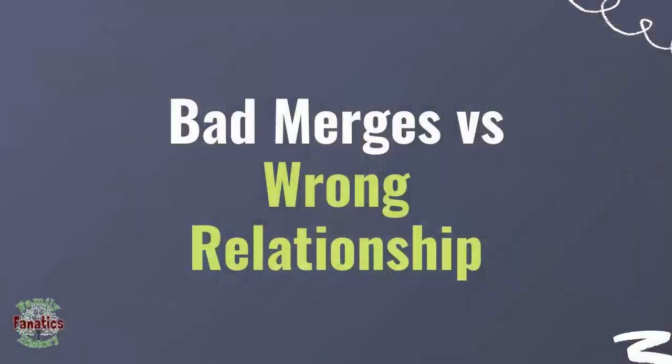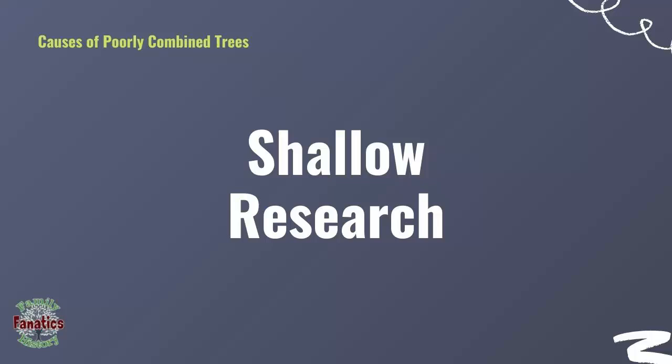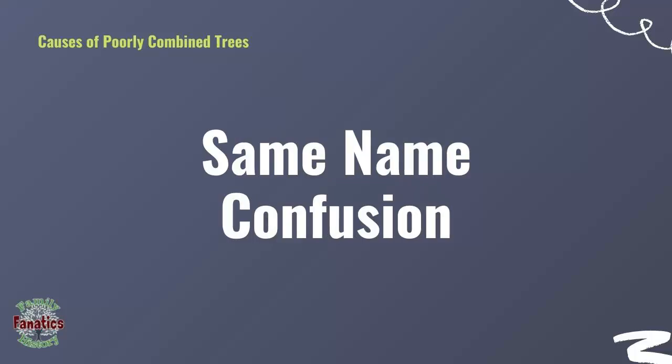But right now, we're going to talk about badly combined relatives. Often you have badly combined relatives for the same reason you have poorly combined people in the FamilySearch family tree: shallow research or same-name confusion. Let's hop over to the FamilySearch family tree and show you what the problem is and how I fixed it.